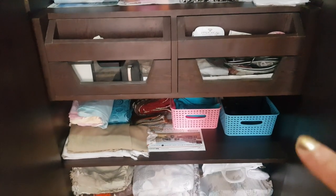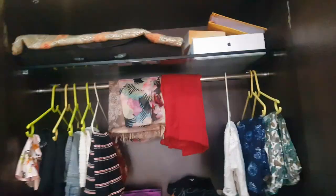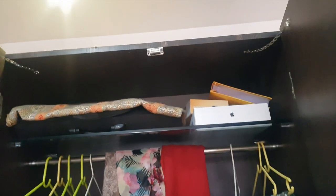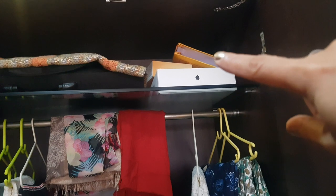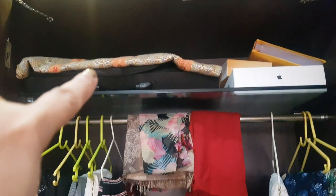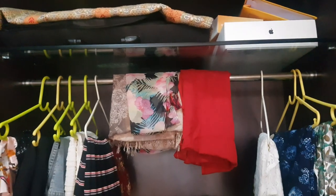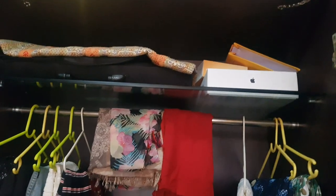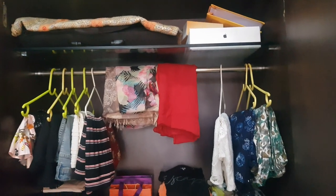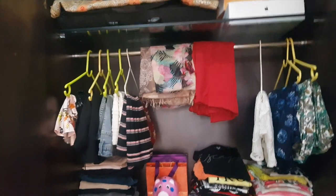There are drawers, a section below, another section below, and a glass section above. You can see here my MacBook box, this is my wedding album, this is my old camera box, and this is my husband's stuff which he has kept here because I don't use that shelf — I can't reach there so I don't keep my clothes there. He has covered it with an old bed sheet because my house gets very dusty. Honestly, I don't know how that happens but it does.